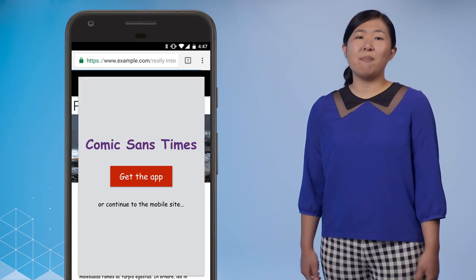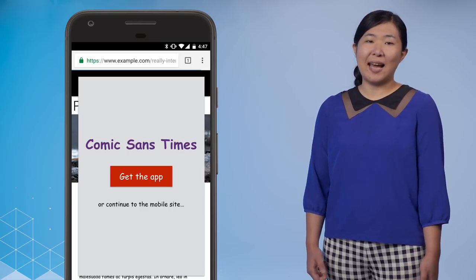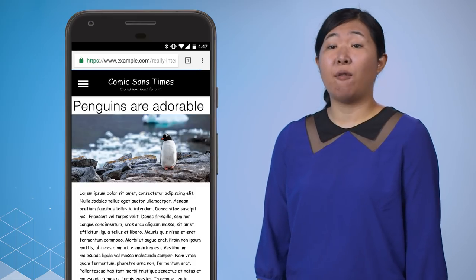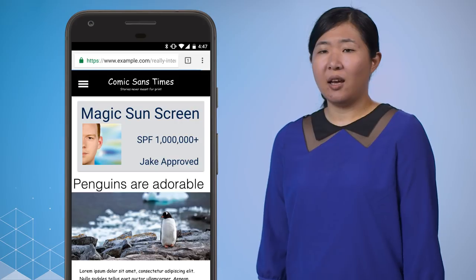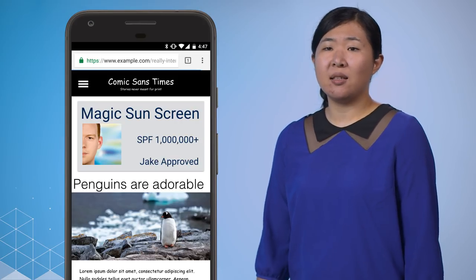Until that full-screen banner appears asking me to install the app. Oh no — close that. I can finally start reading this article, and it is fascinating. But wait, why did the content just jump? Where was I? And why is it so slow to scroll down the page as I read?